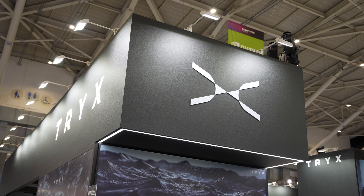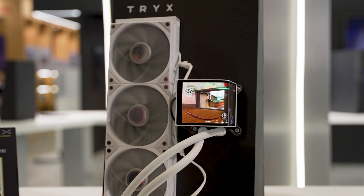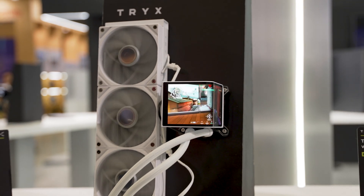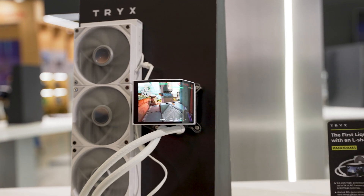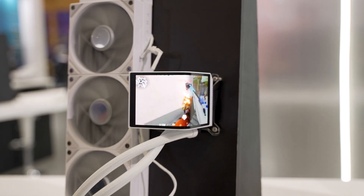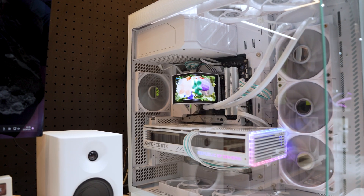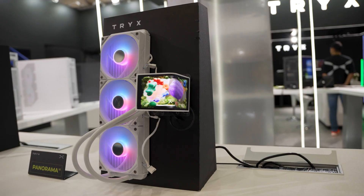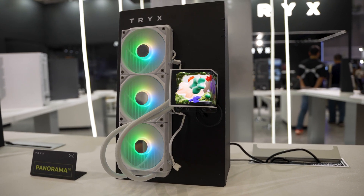And that's a company known as Trix. They're bringing their Panorama Pro liquid coolers to the US market in the next couple of months. We've covered this on Hot News here at UFD Tech just because of how unique this cooler actually is. You can see that it has a large 2K screen on it at six and a half inches, supporting 60 Hertz. And it allows you, when you're sitting straight and you have your PC off to the side, it looks like you're looking at an ultra-wide screen. These have been available in China for the last few months, but now they're finally making their way to the US.